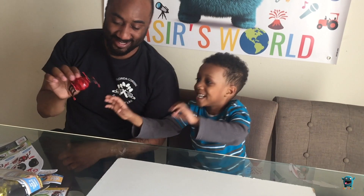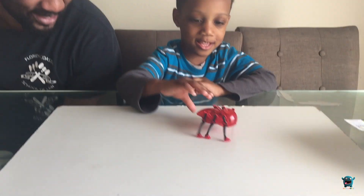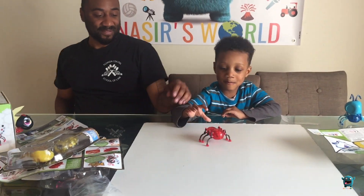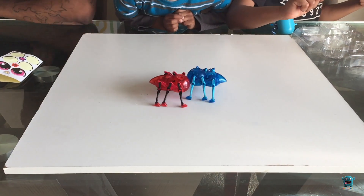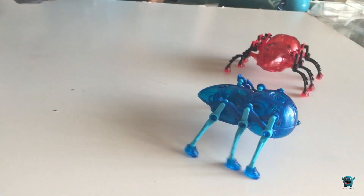Can I smash it? Can I try it? Yes, you can try it. Three, two, one — fight! Oh! Scatter Ant's winning!